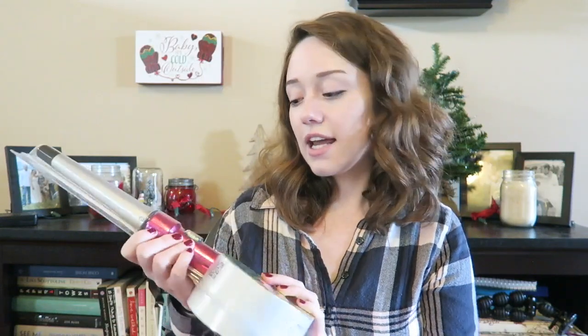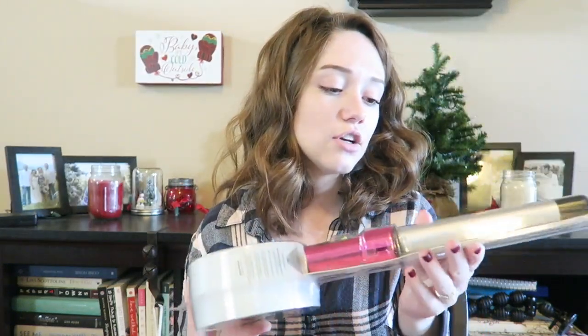The next place we went was Ulta. We only got one thing there because it was a little bit too crazy in there for me — I just get really anxious, so we kind of left. But this was towards the front so I was able to get it. It's just a curling iron, and this is going to be for me from Brandon for Christmas. I just needed one of these — it was on sale for $15 I think, so I'm excited to actually use it because mine is just so old and dingy.